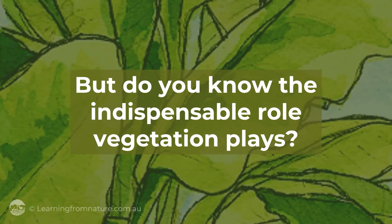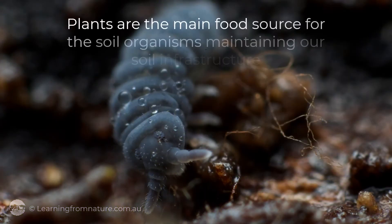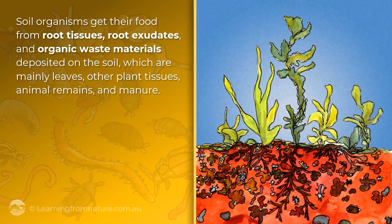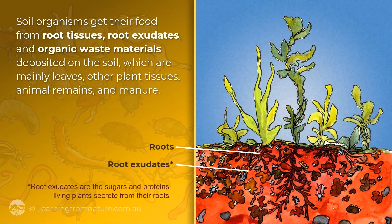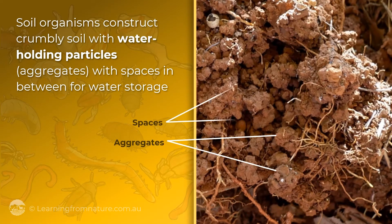But do you know the indispensable role vegetation plays? Plants are the main food source for the soil organisms maintaining our soil infrastructure. Soil organisms get their food supplies from root tissues, root exudates, and organic waste materials deposited on the soil — mainly leaves and other plant tissues, animal remains and manure. When provided with a decent diet, soil organisms construct crumbly soil with water-holding particles and spaces in between for water storage.